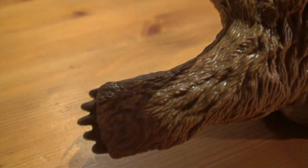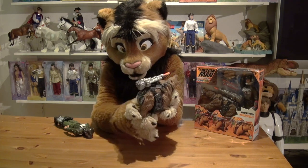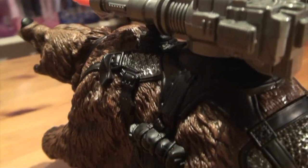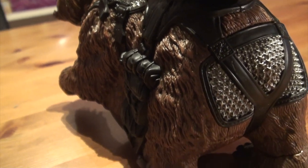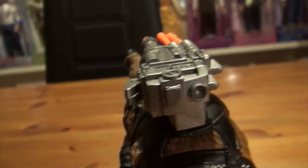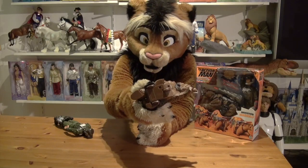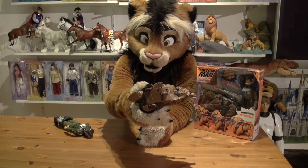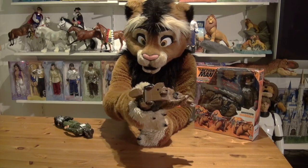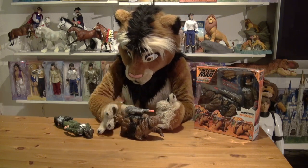You can see the left front paw and see it's back — really really cool. I really like how they integrated the animatronics, the wheels and such. It's hardly visible when you have the bear standing like this.